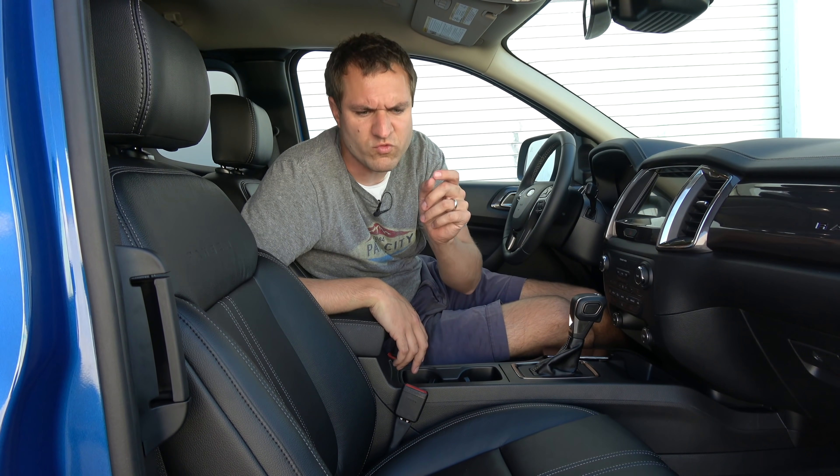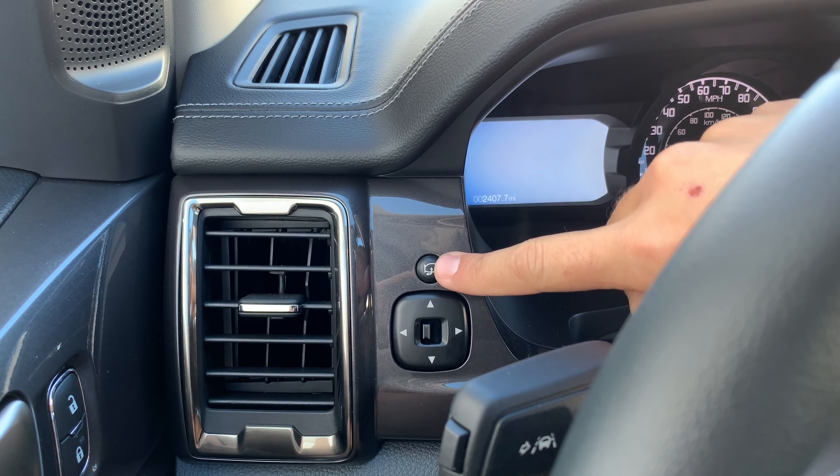I'm going to start the quirks and features on the inside of the new Ranger, and specifically with the button to fold in the power mirrors. It's not just a switch where you go fold or unfold — it's this button, and the mirrors instantly respond to whatever you do, which means you can make them do a little dance if you just keep pushing it.